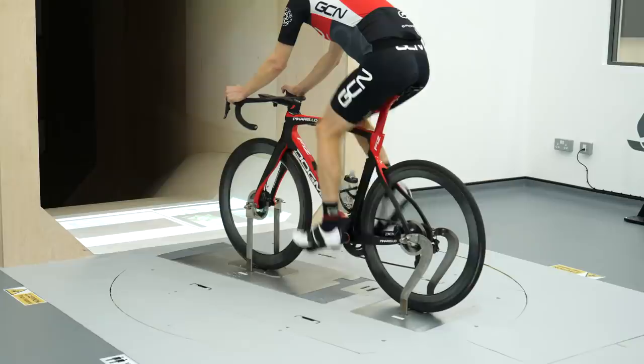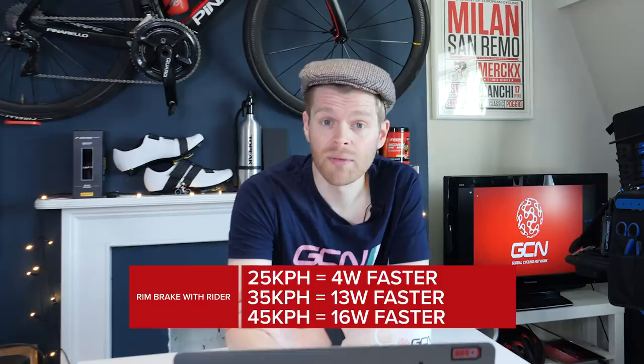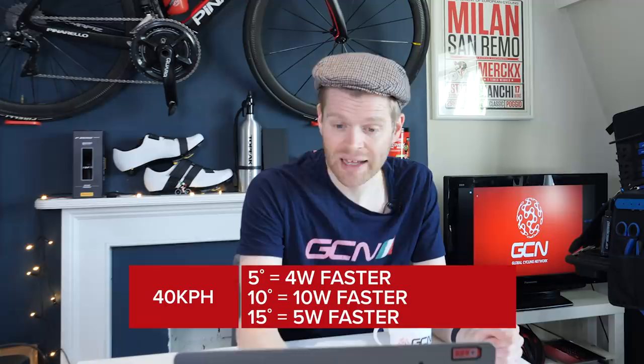What about with a rider? What about at different yaw angles — that's different wind angles? With a rider at 25 kilometres an hour, the rim brake bike was again faster by just 4 watts, 13 watts faster at 35 kilometres an hour, and 16 watts faster at 45 kilometres an hour. We then performed a sweep of different yaw angles at 40 kilometres an hour: 5 degrees, 10 degrees, and 15 degrees. We would have liked to have done more tests, but we were limited by the amount of time available. The difference between the two at 5 degrees was just 4 watts at 40 kilometres an hour. At 10 degrees, it was 10 watts difference in favour of the rim brake bike, and just 5 watts at 15 degrees.